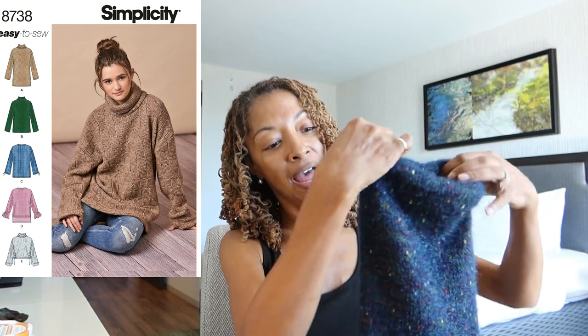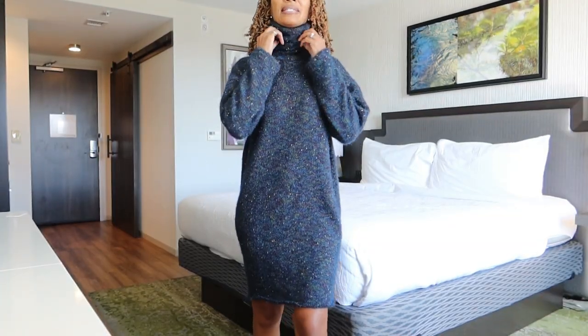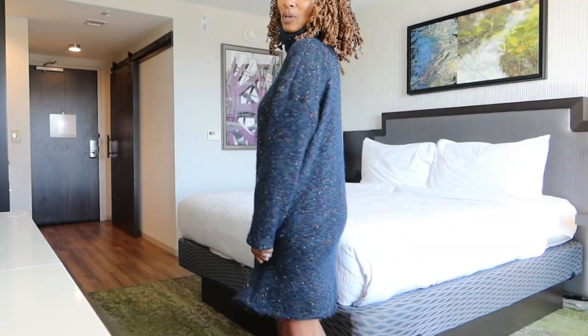So I have two sewing makes to share. The first is a sweater dress using Simplicity 8738, an older pattern. I lengthened the collar by about five inches, lengthened the hem, and left the hem raw. The sleeves were too long so I shortened them a little. The fabric is really soft — I purchased it from Joann Fabrics. The pattern is super easy, like putting together a t-shirt but longer in a sweater knit fabric.